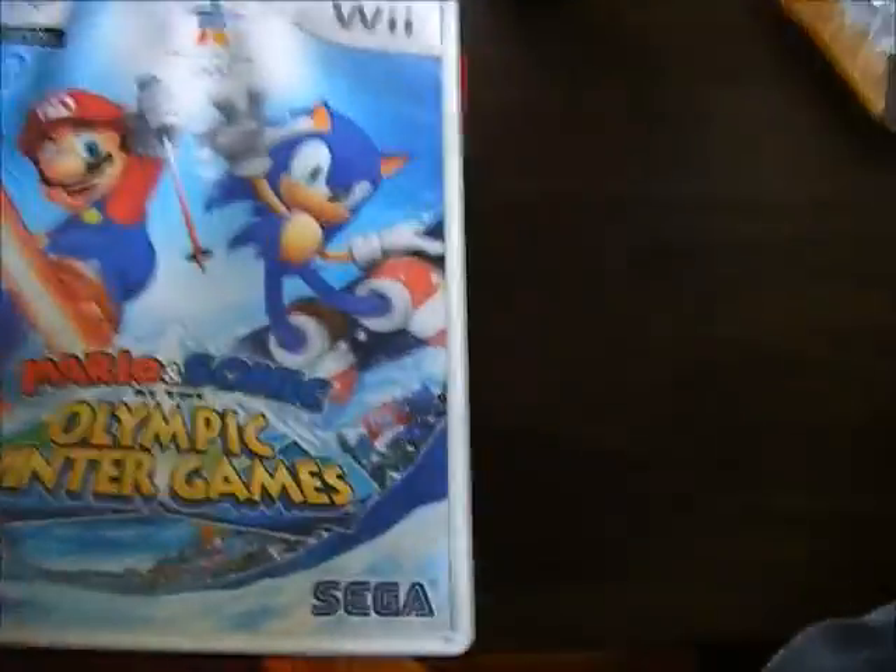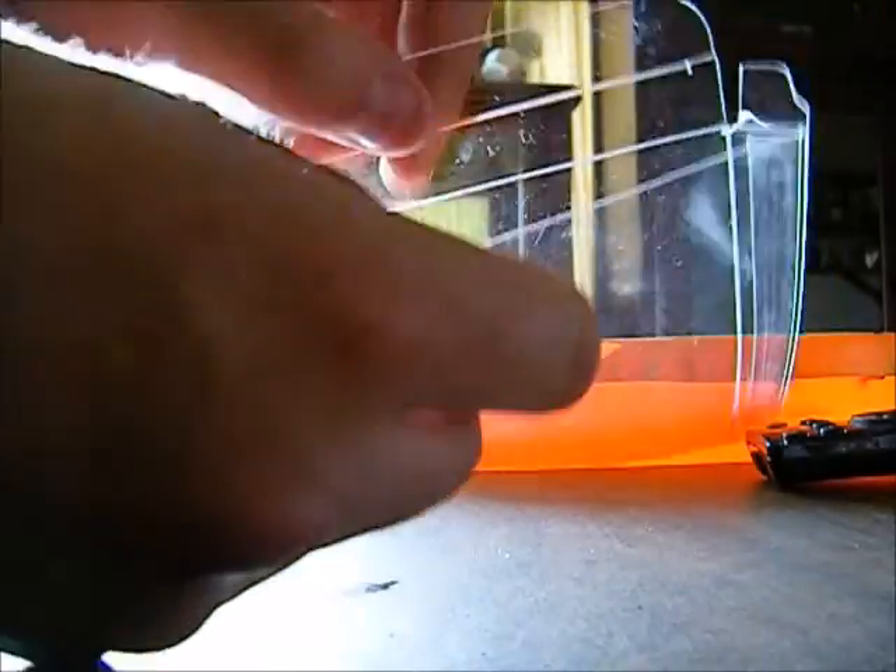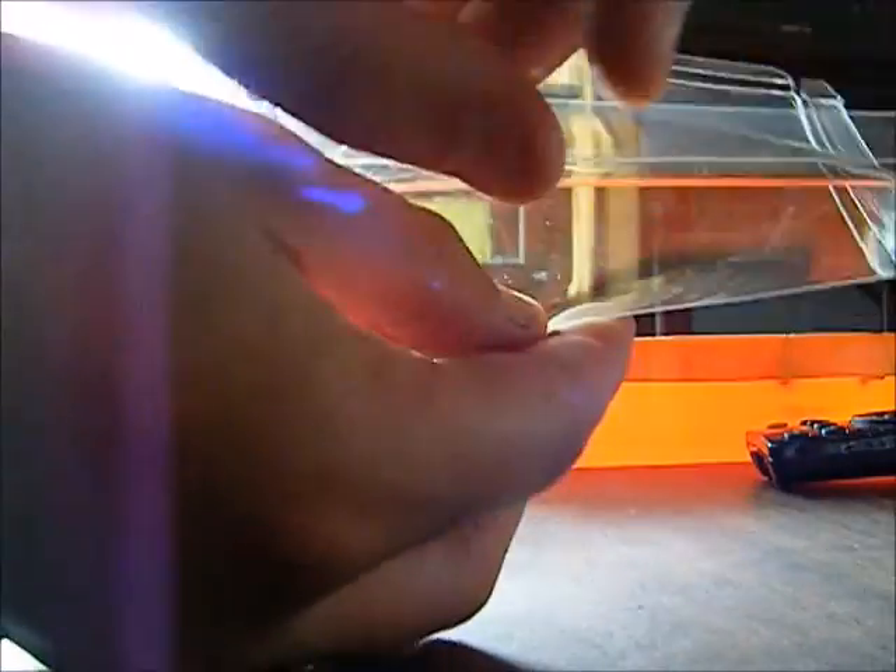Also, I bought these plastic protectors for Wii games. Let's see if I can sit this down here and show you guys. It's pretty simple. Sorry guys, this is probably going to be a little hard to see, but I'll do it quick.